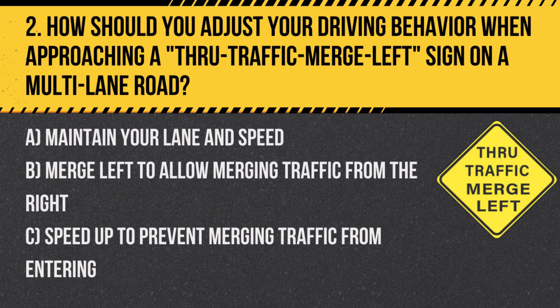Question 2. How should you adjust your driving behavior when approaching a through-traffic merge left sign on a multi-lane road? A. Maintain your lane and speed. B. Merge left to allow merging traffic from the right. C. Speed up to prevent merging traffic from entering.